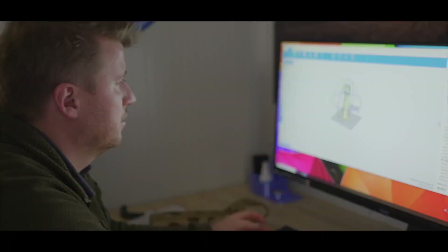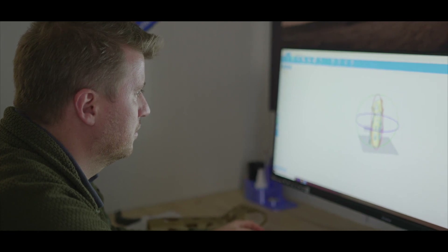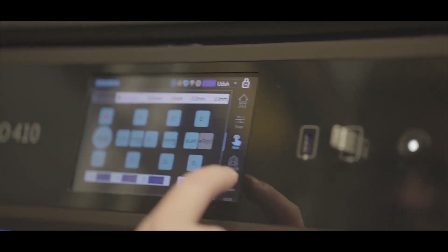About four years ago we started out to introduce 3D printing inside the Navy. Right now we've come up to the point where there's almost a 3D printer on every ship.